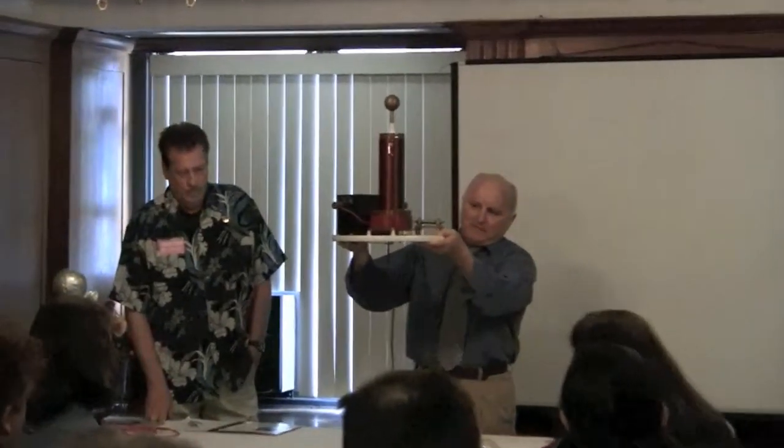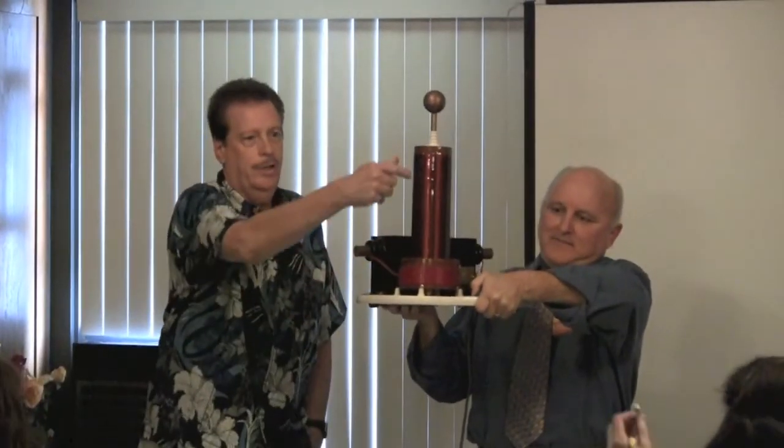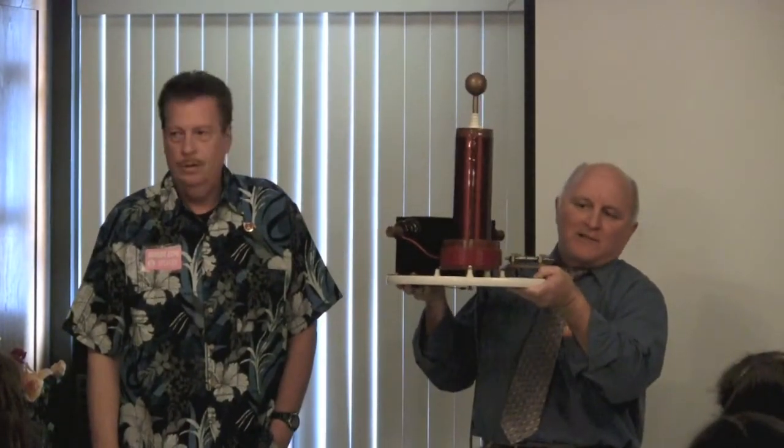I'm going to hold this up and David's going to help explain it. The one at the bottom — see the one at the very bottom? There's a coil down there at the bottom, big fat one with a big fat wire. That's called the primary. That right there is the primary, that's the secondary. How many think there's a wire that connects the primary to the secondary?